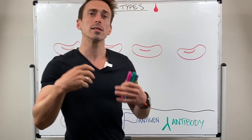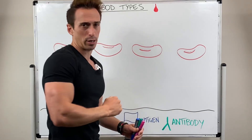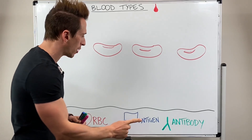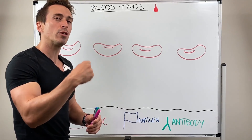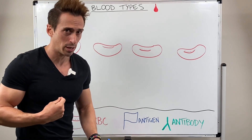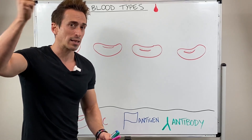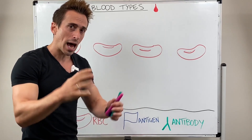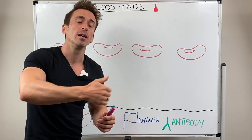Another thing that the body does is it produces things called antibodies. Antibodies are important because they recognize antigens as being foreign. So if a protein gets into my body that doesn't belong, it's going to be a flag that says 'I don't belong to you,' and the antibody will bind to it, agglutinate it, and target it to get rid of.